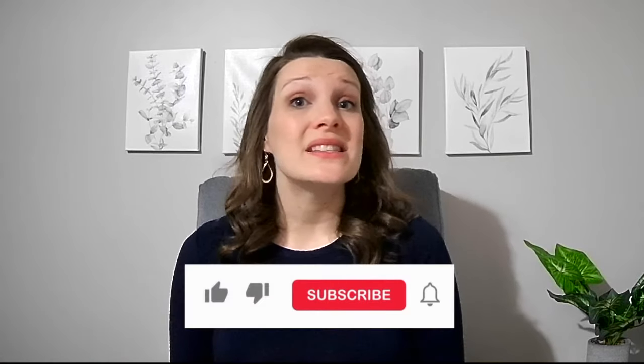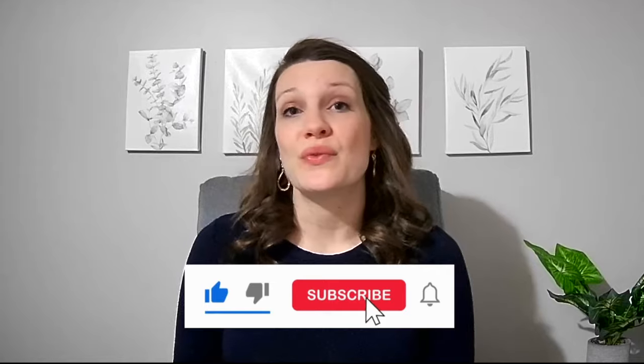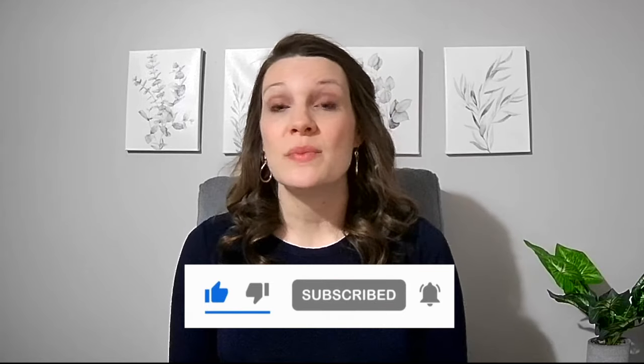If you're interested in trying any gallbladder supplements, I've linked a few in the description box for you to check out. If you like this video, please hit the like button and subscribe for more nutrition videos. I hope you found this video helpful, and if you're interested in working with our clinic, you can click the link below to make an appointment. We do take insurance and you can find more information about that on our website. Thank you for watching, I'll see you next time.